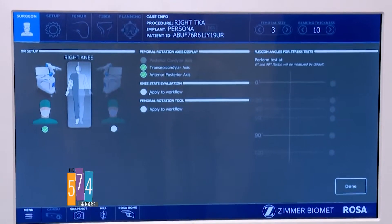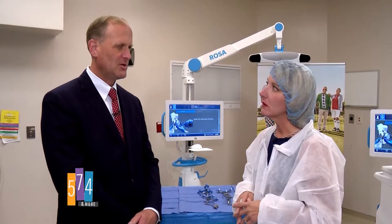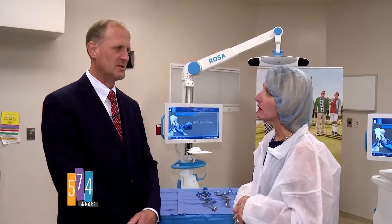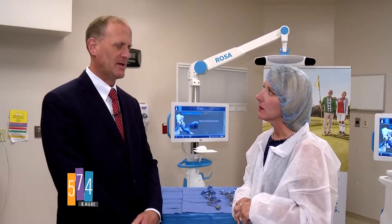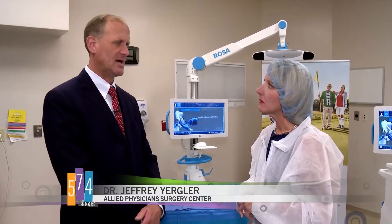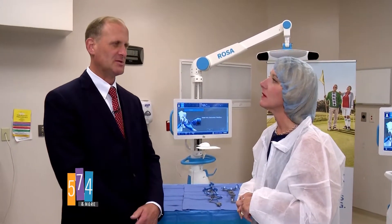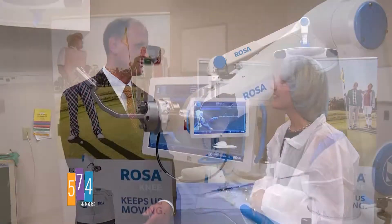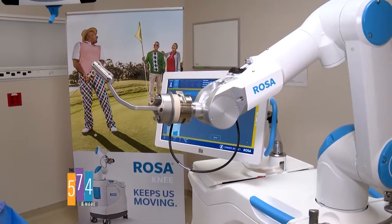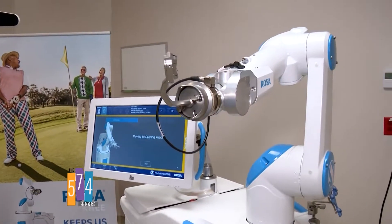Since it's robotic, special training is required, but people who have done knee replacements can usually pick it up quickly. One of the advantages of this system is it does not change how you do the procedure drastically, which is a great advantage if you've been doing these for a long time. It just helps make sure you're doing it correctly.